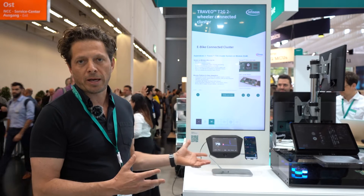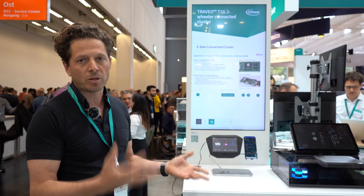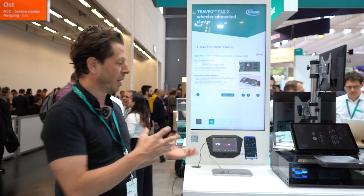Here we are showcasing the implementation of our product, which we did together in cooperation with Qt and Crossware to make it into a real application.